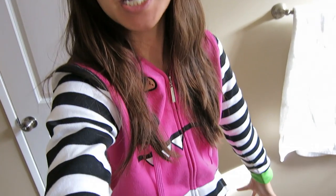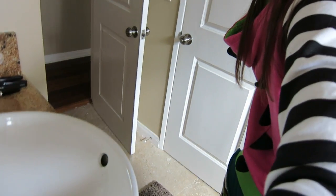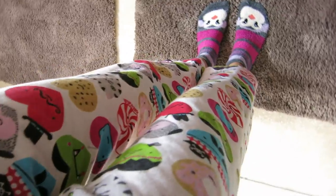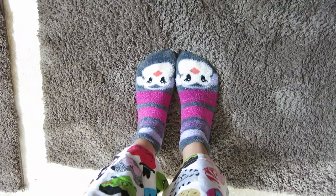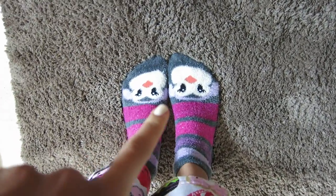I just ate breakfast and I'm still in my pajamas. I'm wearing my So So Happy hoodie, which has a little face on it and spikes in the back. Then I have my David and Goliath pajama pants, which have shrunk so they look kind of dorky, and my Bath & Body Works socks with little penguins on them — if you watched my Black Friday haul, you saw these. I'm going to get ready soon.